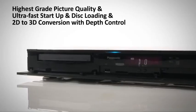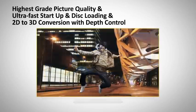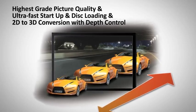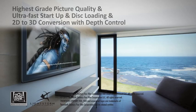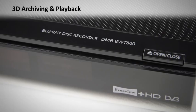Watch the latest movies in spectacular 3D with ultra-fast start-up and disc loading. 2D to 3D conversion with depth control makes it possible to enjoy your existing Blu-ray, DVDs and recorded TV programmes in 3D. Convert files recorded with an HD camcorder too. You can even archive your own 3D photos and home movies to disc to keep forever.